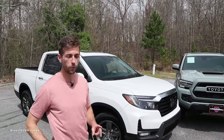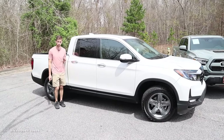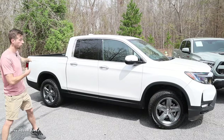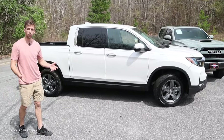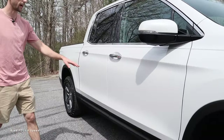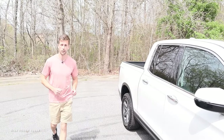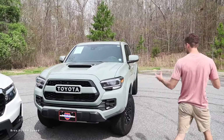Moving to the side profile, the biggest thing you'll notice about the Ridgeline is that it's based off the Honda Pilot or Odyssey platform — it's essentially a minivan with a pickup bed on the back. On the sides you see plastics, a nice set of wheels, chrome trim pinstripe, and a five-foot bed, which is the only bed size available for the Ridgeline.